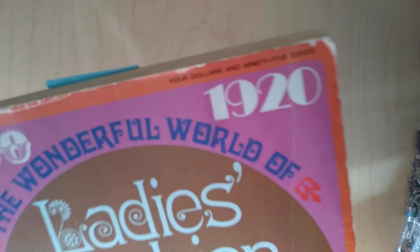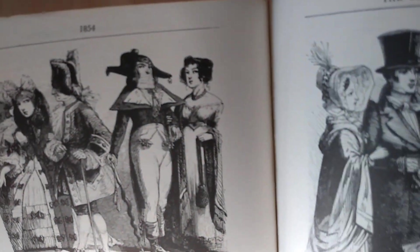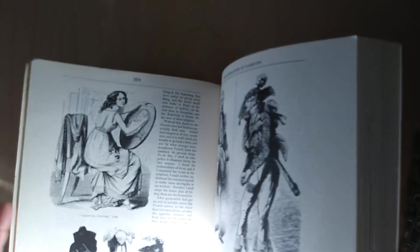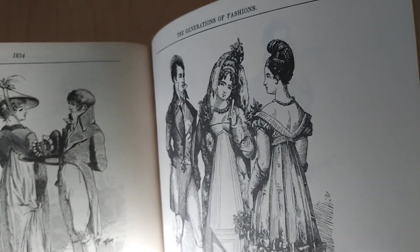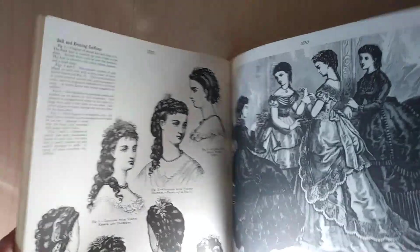And then I was so excited to get this — The Wonderful World of Ladies Fashion, copyright 1971. It's all about fashions from 1850 to 1920. Look at that — this is so cool. It has images that you can scan and photocopy and reproduce. They're so cool. These things were pretty expensive at the time, so you really needed to have the means to purchase all this stuff. I was really excited to find that.